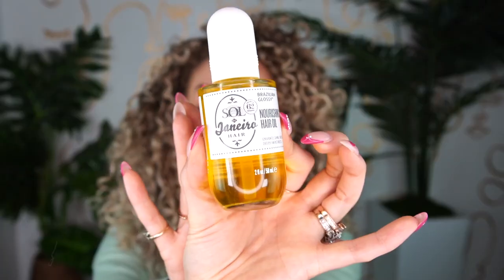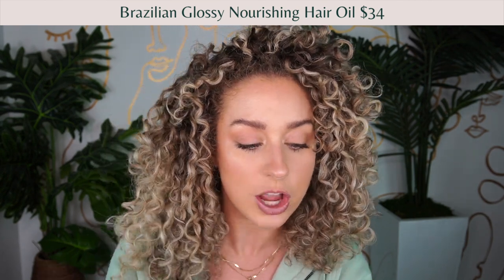The other brand new oil I used in a top bun on vacation is the Sol de Janeiro Brazilian Glossy nourishing hair oil — it enhances shine, fights frizz, and deeply moisturizes. My bun was popping, shining and glowing. This one is a lot more truly oily and has that amazing Sol de Janeiro signature scent. It's fantastic if you want high shine and vacation vibes, but my top anti-humidity pick is still the Verb ghost oil.